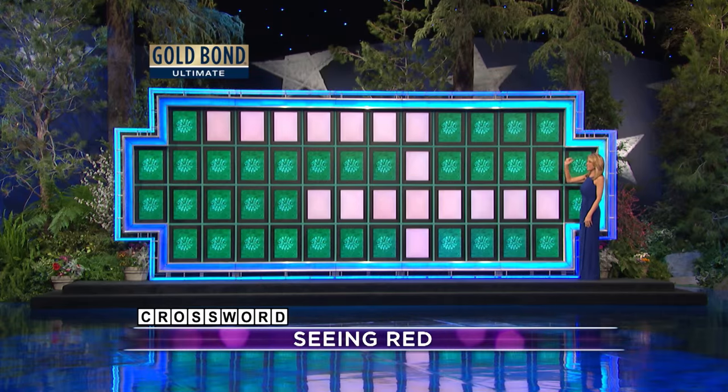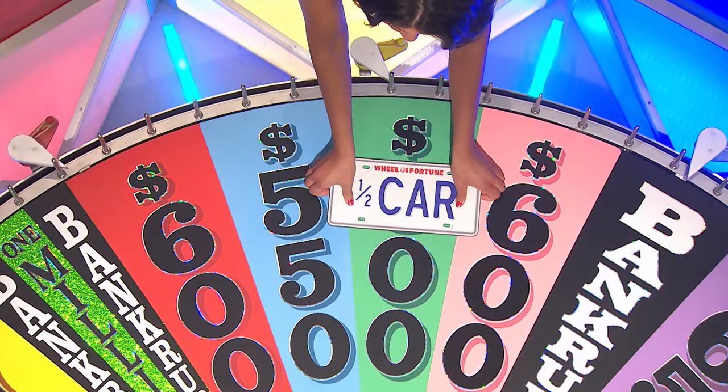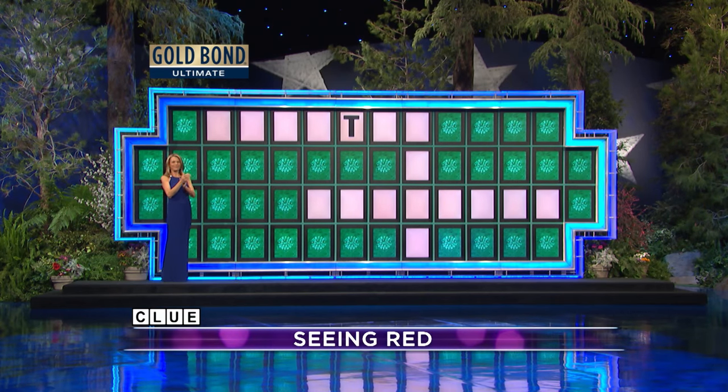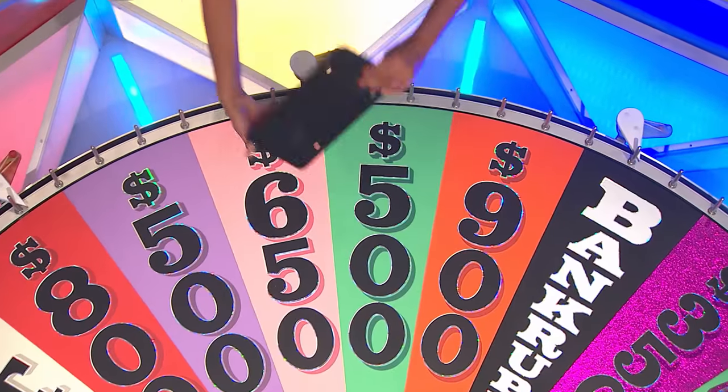And there it is. Janann, you're gonna start. T — there's a T. Pick up that half car, it's a Ford Fiesta. Got that and $500. N. The horns are driving me nuts. Yes, there's one N. Pick that up. Got both halves now.